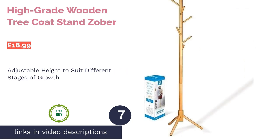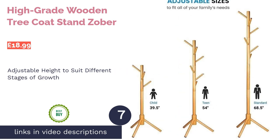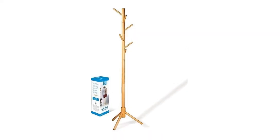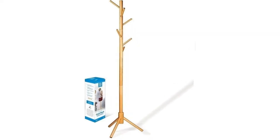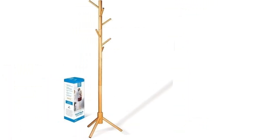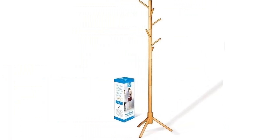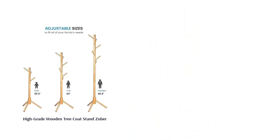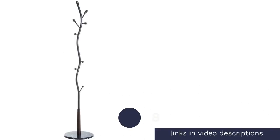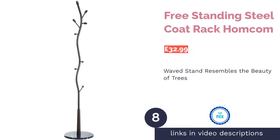Next is the High Grade Wooden Tree Coat Stand by Sorber — not only a total bargain, but also height-adjustable to match your child's growth. Whether for a toddler or a teen, you simply add sections until they're tall enough for an adult-sized stand. The light wooden color and branch-like hooks complement almost any home style. It's also super easy to assemble, taking 10 minutes at most.